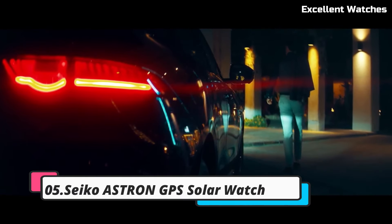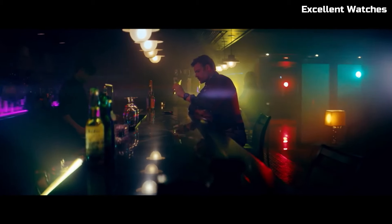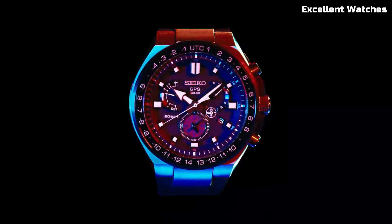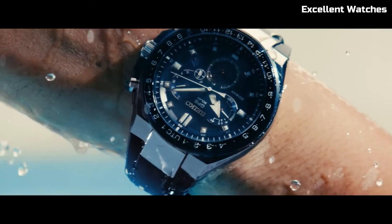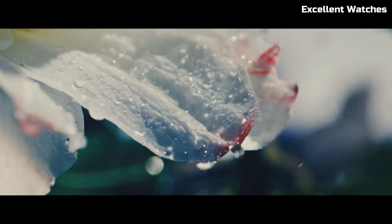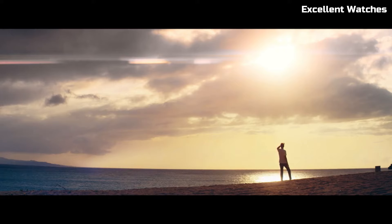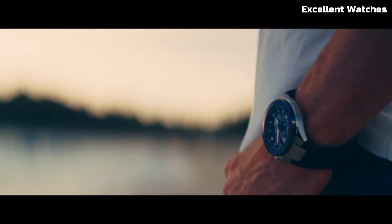Number 5: Seiko Astron GPS Solar Watch. The Seiko Astron GPS Solar Watch represents the pinnacle of timekeeping technology. It's not just a watch — it's a precision instrument. This remarkable timepiece connects to GPS satellites to automatically adjust to the correct time, ensuring unrivaled accuracy no matter where you are in the world. The watch is powered by light, whether it's sunlight or artificial light, which means you never need to worry about changing batteries.